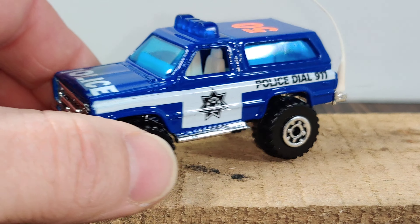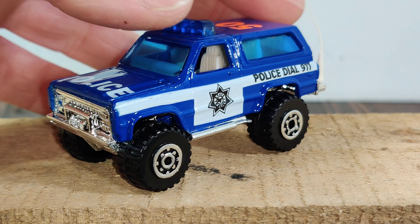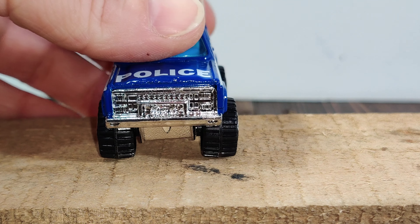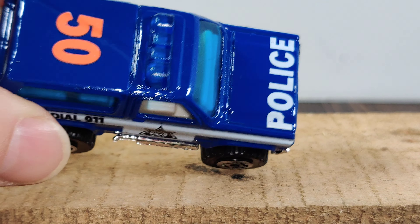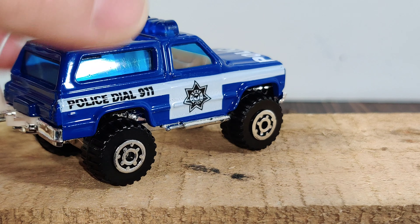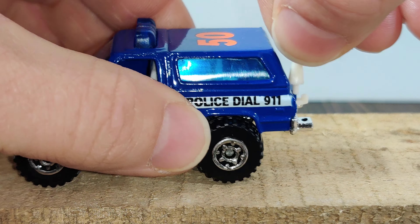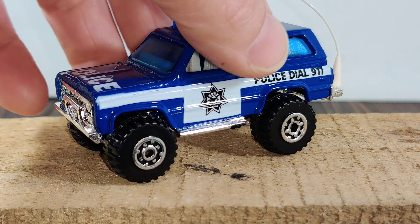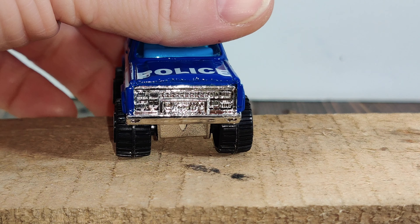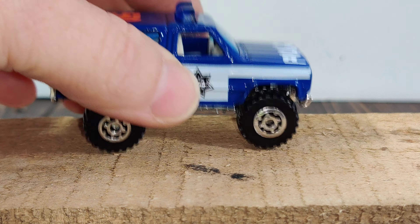I have one more police vehicle. This one I did not play with — I remember buying this and putting it away. This is the Chevy Blazer casting from Matchbox. I love the paint on this one, it's super glossy, and this one still has the removable antenna — a lot of times those are missing from loose versions. I remember having the black and white police car version as a kid.